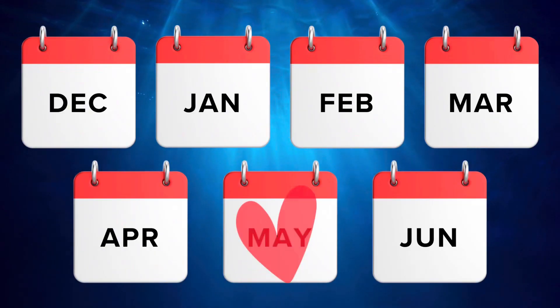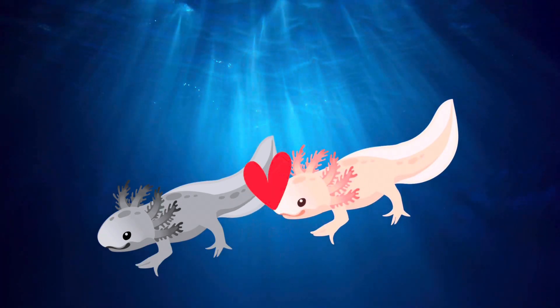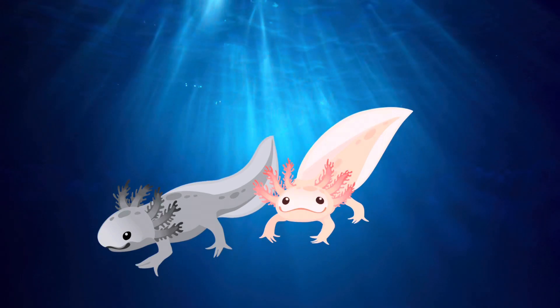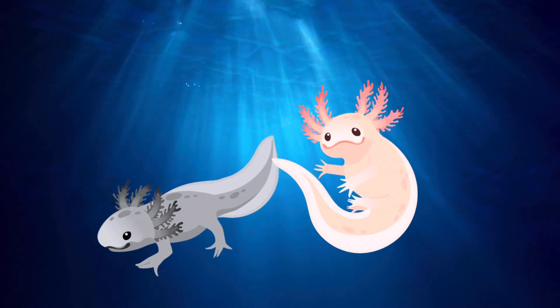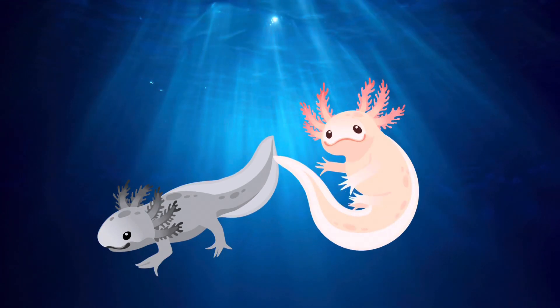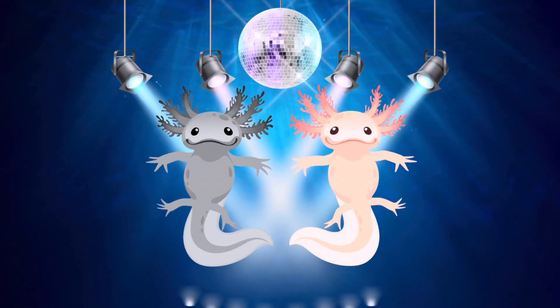December to June is the mating season for axolotls. When an adult male meets a female, he will perform a stage of courtship by touching the female axolotl's hindquarters, then shake his tail side to side to perform a dance. The male needs to perform a nice axolotl dance to attract the females to mate — I call it the axolotl danceolotl!